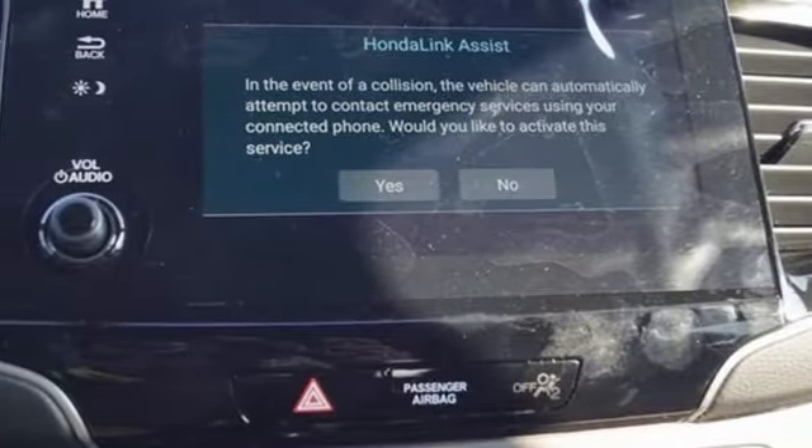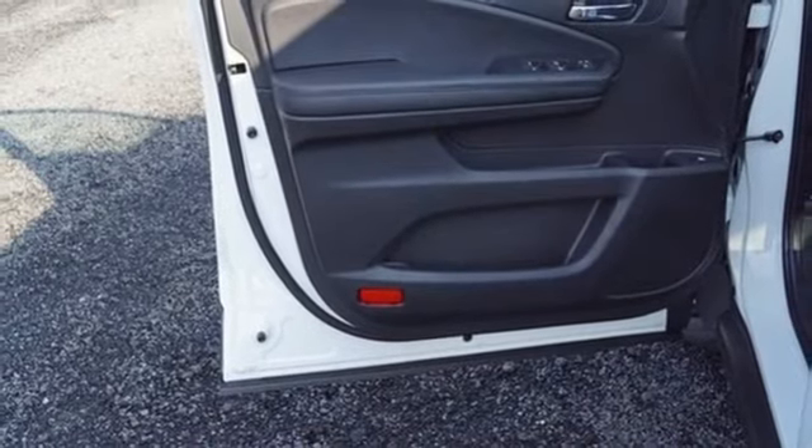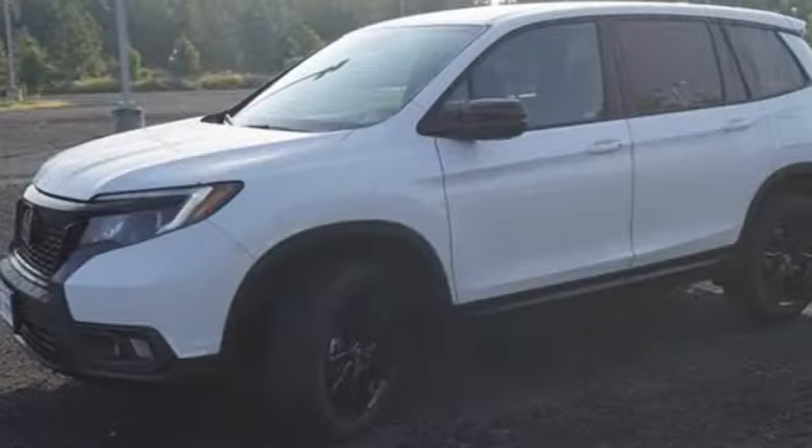Remote engine start, external memory control, aluminum wheels, doors and push button start proximity key, and LED low beam headlights.